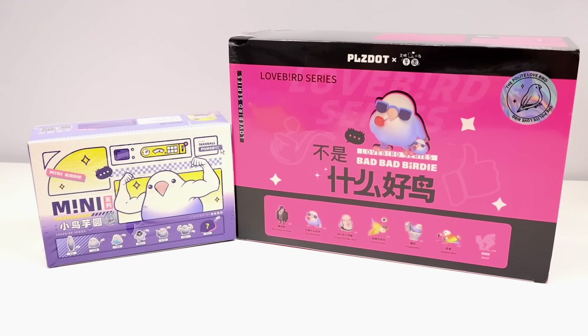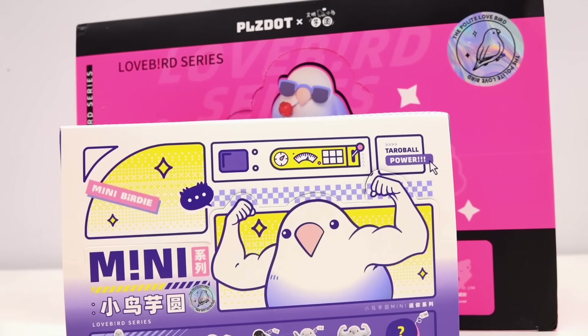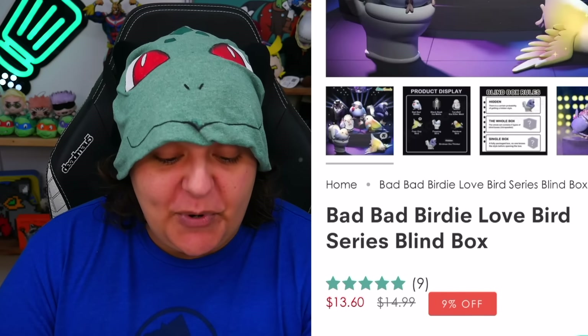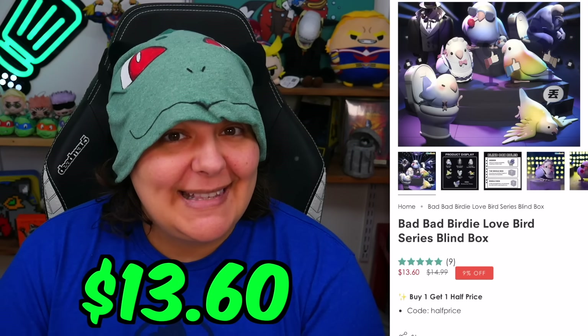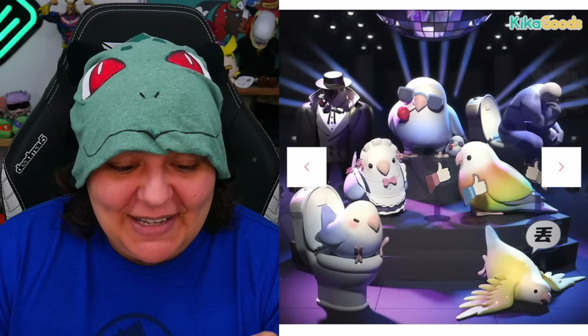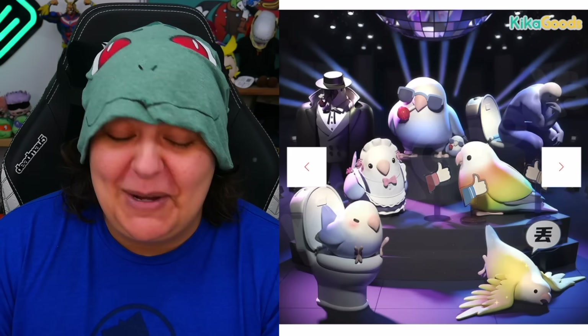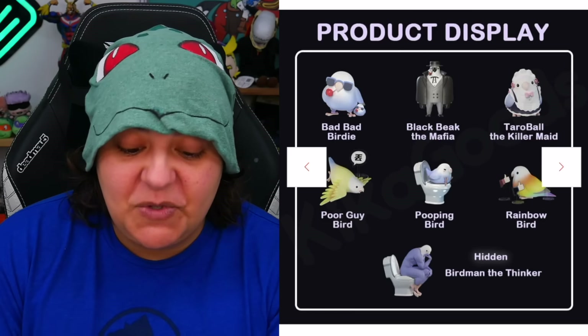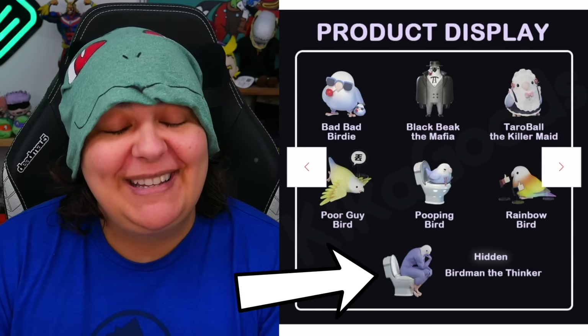We do have two different sets. One is going to be a mini, and the other one is going to be a little larger. The larger set is called Bad Bad Birdie Love. Each one of these is a premium mystery box, a kind of luxury vinyl figurine toy for collectors, coming in at around $13.60 each. On the website there are some pretty cool looking birds, including the one in the back in a kind of detective suit, and the super rare one being the Birdie Thinker.